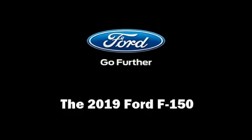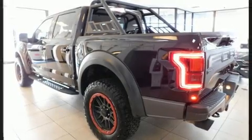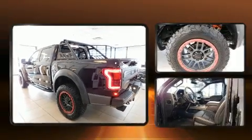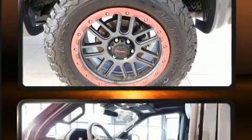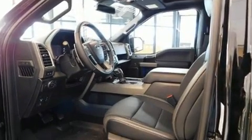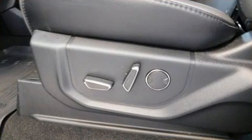Come test drive this 2019 Ford F-150. Smooth gear shifts are achieved thanks to the 3.5-liter six-cylinder engine, and for added security, dynamic stability control supplements the drivetrain. A turbocharger is also included as an economical means of increasing performance.